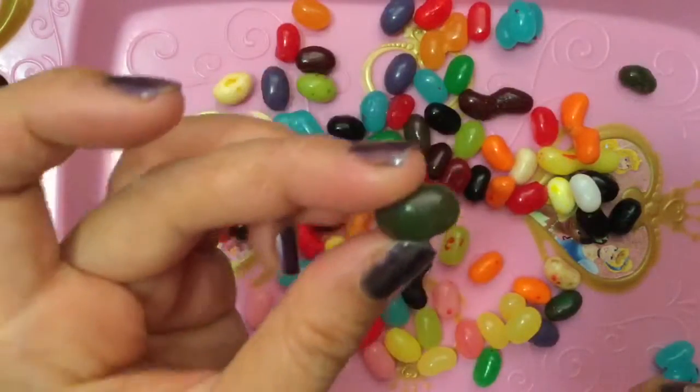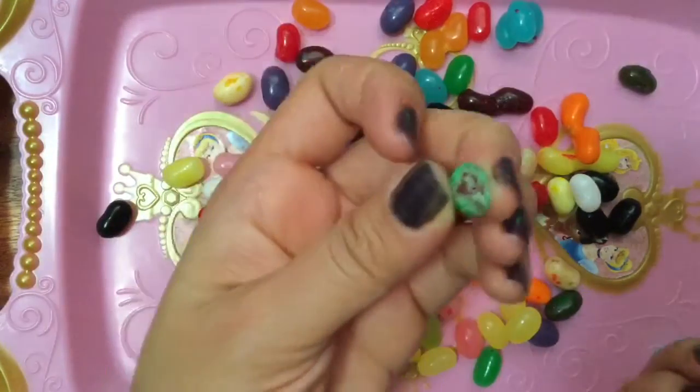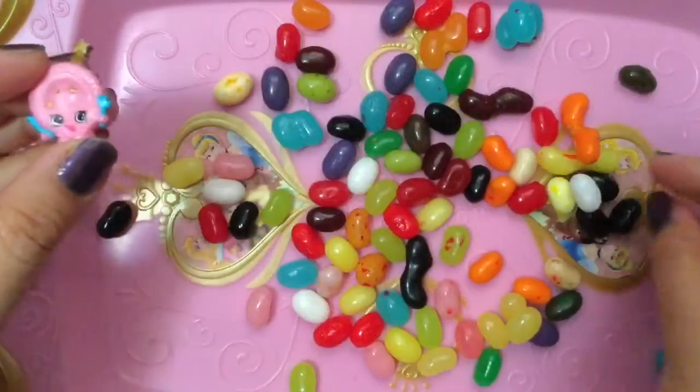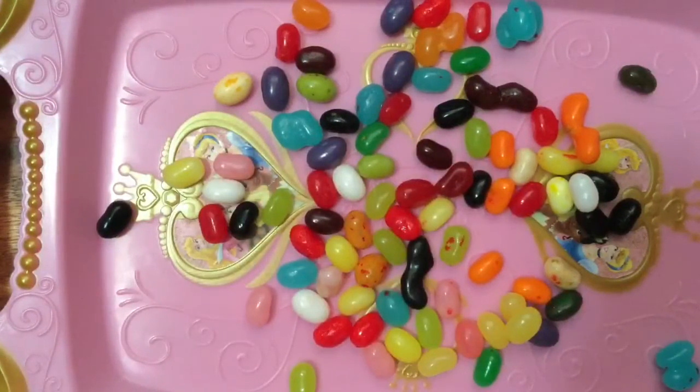Oh, this is one of my favorite jelly beans. Do you know what this one is? This one's watermelon — so it's green on the outside. I'm gonna take a bite, and it's red on the inside, just like a watermelon. It tastes so yummy! We can put the little watermelon on this party platter. Okay, let's open up our other candy.